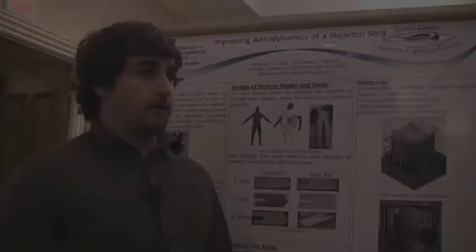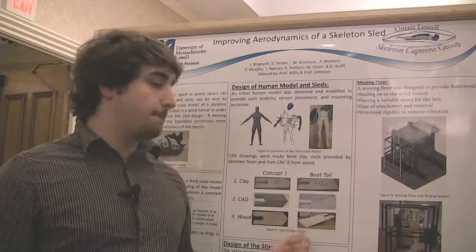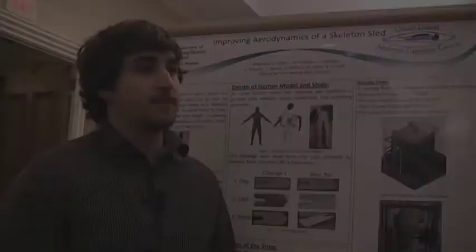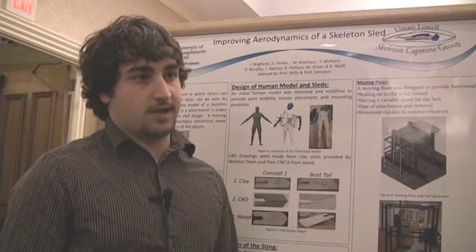We were approached by them and told to make a test subject. They sent us two sleds, which can be seen here, and those were made out of clay originally, but we ended up making them out of wood so that we could put them in the wind tunnel. They also sent us some images of Brad, and we were told to scale down the images so they could fit in the wind tunnel, which we made with a 3D print in the plastics department.